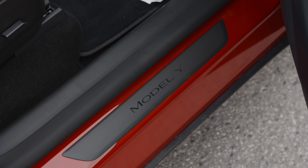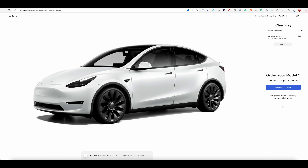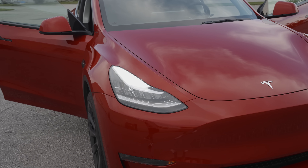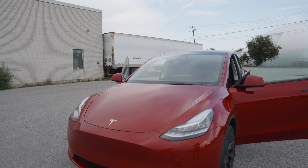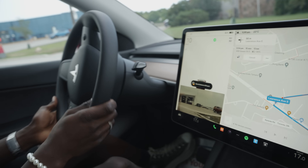The Model Y Performance starts at $90,000 Canadian dollars — honestly quite expensive. Add self-driving and autopilot features and it could reach around $120,000. But on the flip side, you're paying for one of the best EVs in the world for reliability, safety, and charging infrastructure. Supercharging is insane — you can go from 0 to 80% in just 30 minutes, which costs around $20 to $25 in Canada. The performance model goes 0 to 60 in just 3.5 seconds.